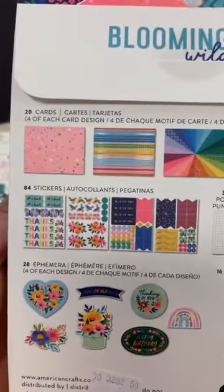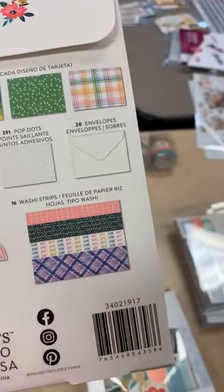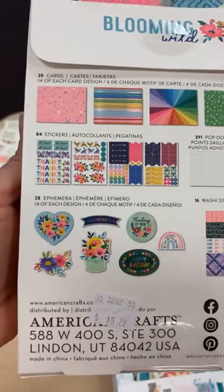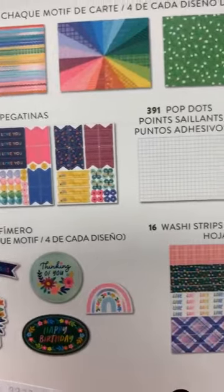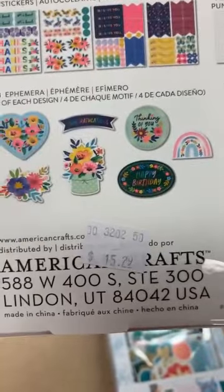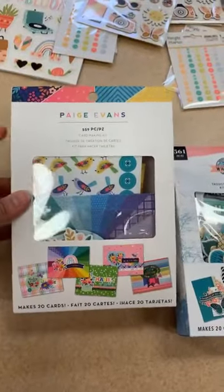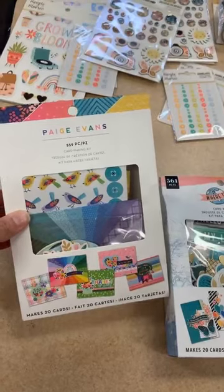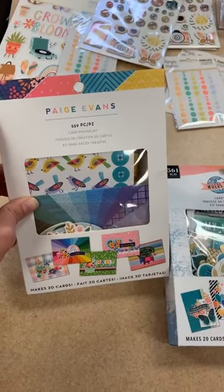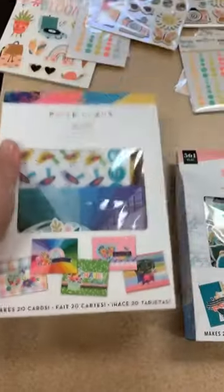This card kit doesn't have step-by-step instructions, but everything is so well coordinated the cards go together pretty easy. You get 20 cards in here — four of each design — and it says you get 84 stickers, plus pop dots, envelopes, a little sheet of washi tape, and 28 die cuts. That is $15.29 for all of that — an amazing deal. If you made all 20 cards with envelopes for $15, that's less than a dollar per card.